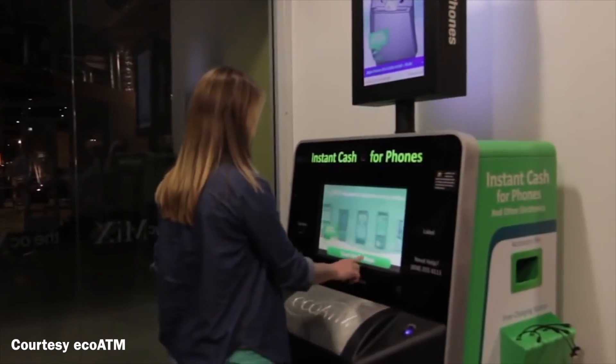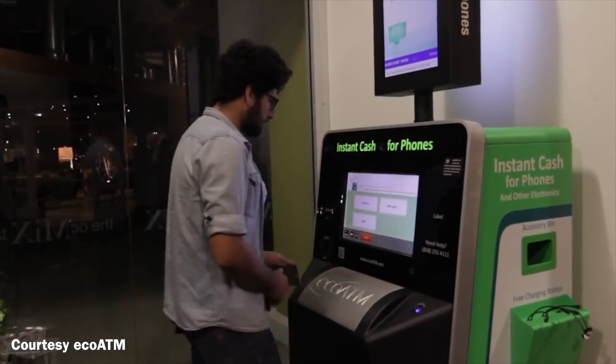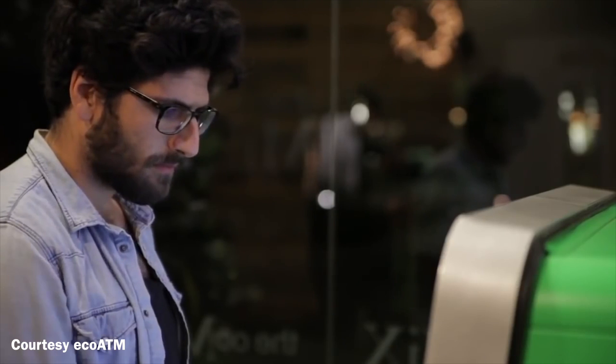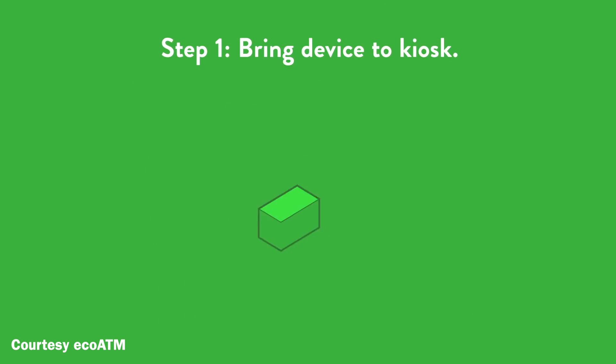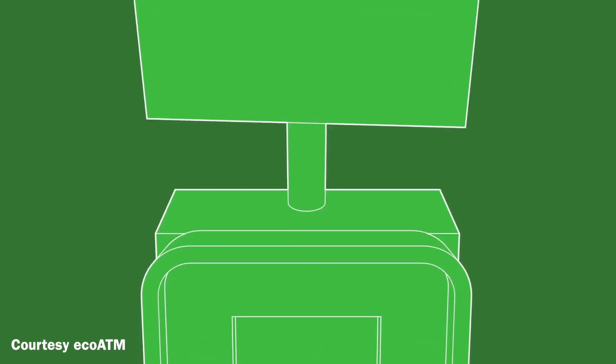The service is stellar, but if you cannot wait, find an ecoATM near you. It's a high-tech kiosk network that takes your aging gadgets and gives you cash on the spot. Just go online and find the nearest one — they're all over the place, including in big stores like Walmart.